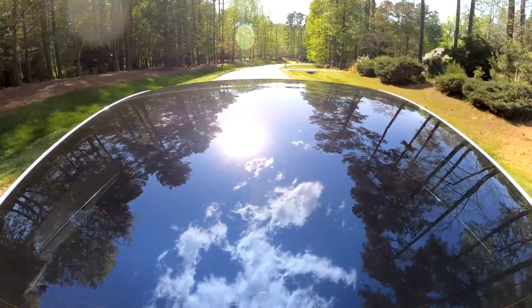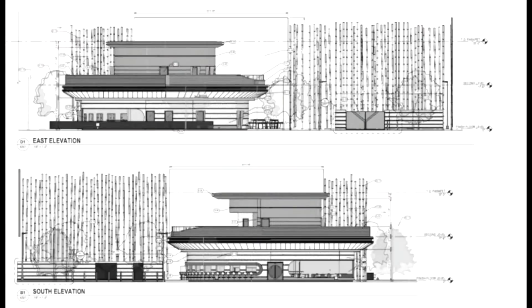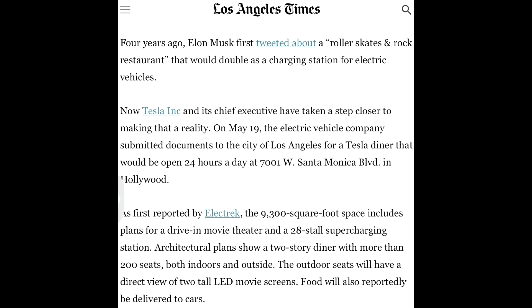Looking at Santa Monica, we have new pictures of the design of the Tesla diner. It is supposed to be open 24/7, as reported in the local Los Angeles newspaper. That is very exciting — 28 stores, supercharging, LED movie screens. I do like that concept. It is something Tesla could do even more in the future and would set them really apart, making the location a place to be. I hope we will see something like that in Germany in the future as well.